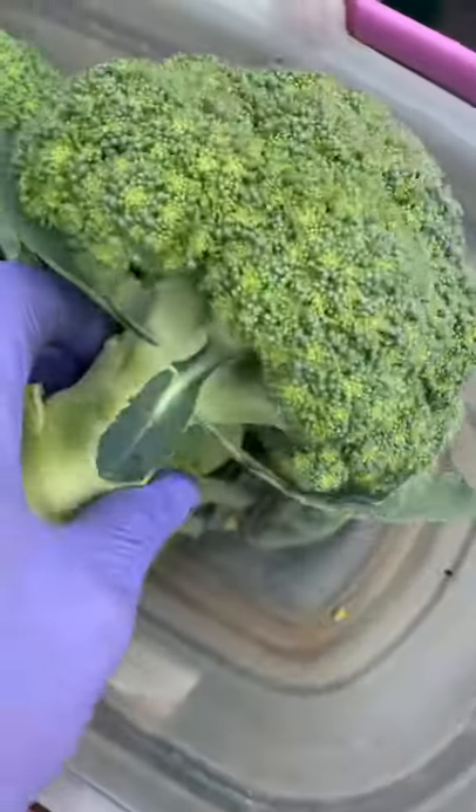This broccoli is beautiful this time of year. This is the broccoli harvest — isn't that great? That's some good stuff right there. Blessings till next time.